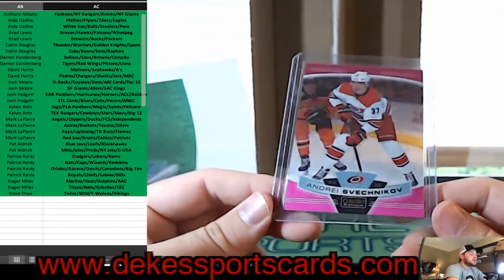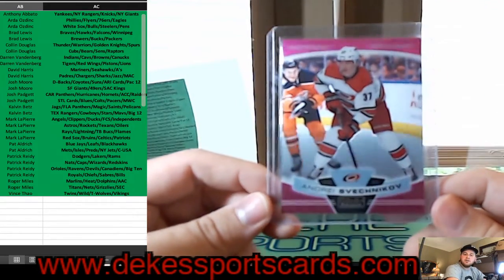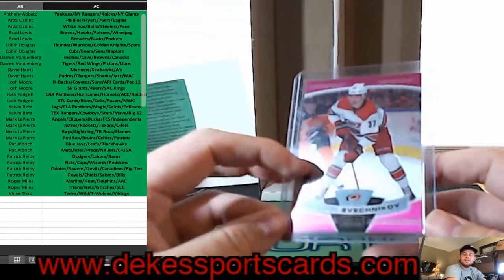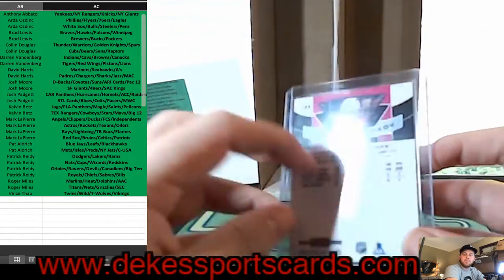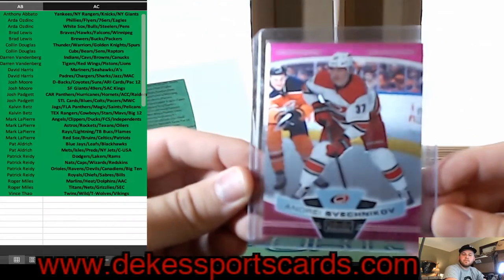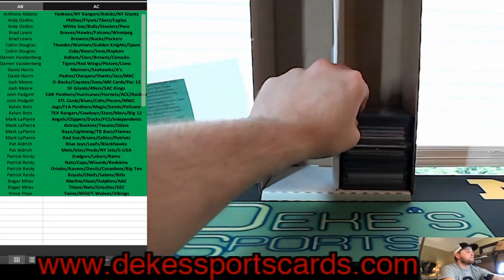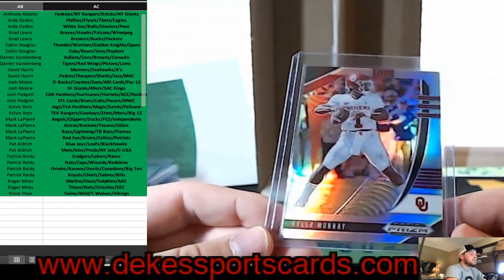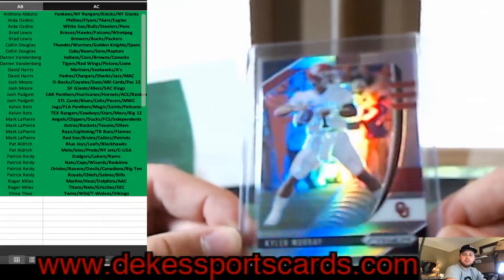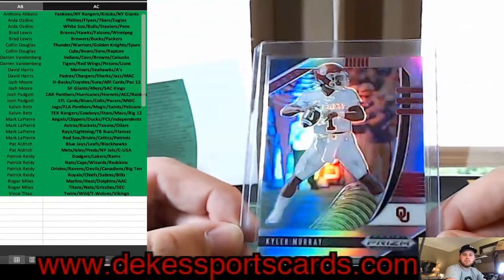We have an Andrei Svechnikov for the Hurricanes — that is the Matte Pink Parallel, Peachy Platinum. For the Big 12, Silver of Kyler Murray.